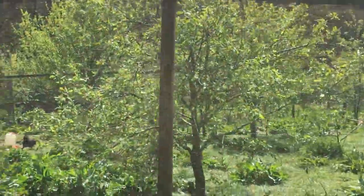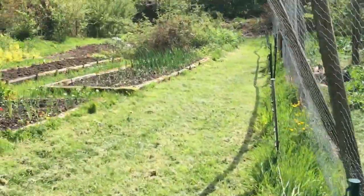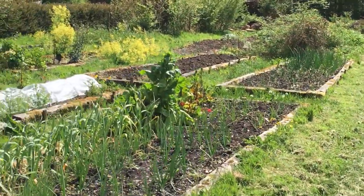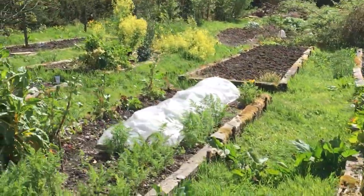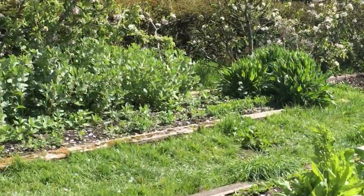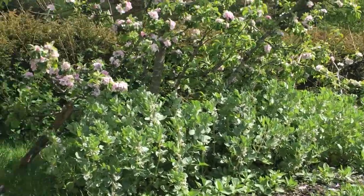And then down past the chickens, and here's the vegetable garden which has had much more time spent on it this time than usual, I'm pleased to say. Looking quite good — lots of nice early beans.